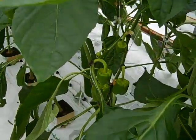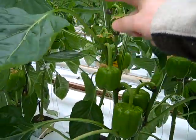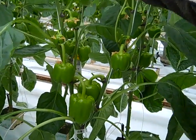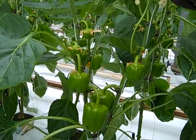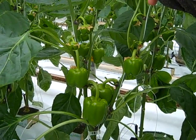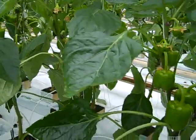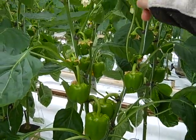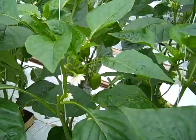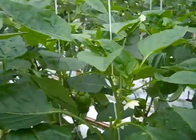Right now we're at the stage of the full set of pepper fruits. That's how the fruit set looks right now. This is the yellow variety of peppers, and that's how the head of the plant looks.